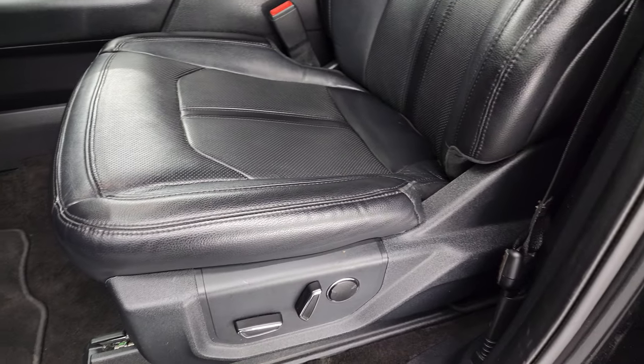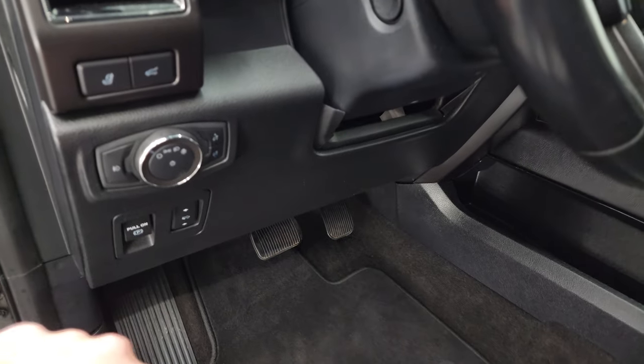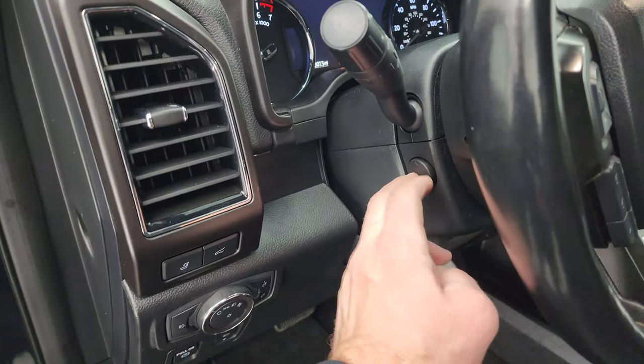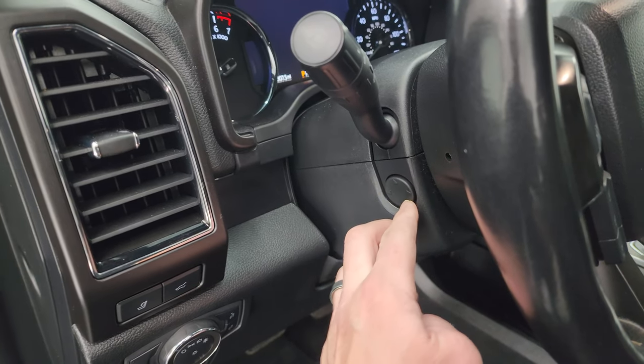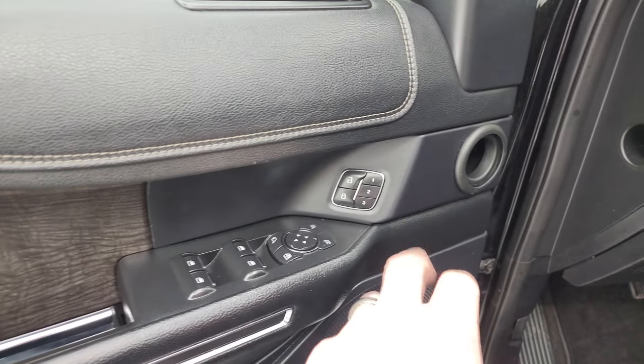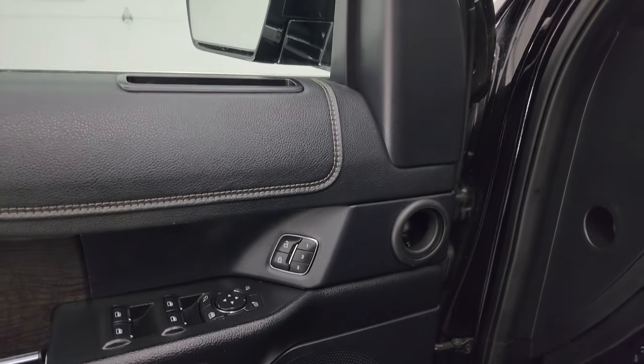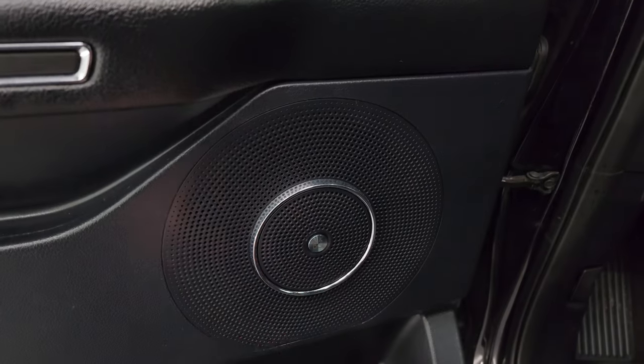You get the power driver's seat with lumbar, factory floor mats, auto headlamps, power rear gate button, power pedals, and power tilt and telescopic steering wheel — see that's working nicely. Power windows, locks, and mirrors, memory driver's seat, wood grain trim, and these mirrors do power fold in. You get the B&O premium sound system in this one as well.